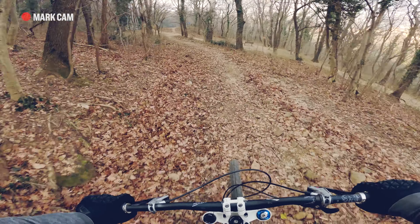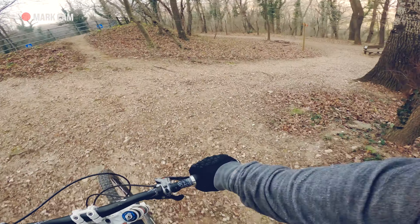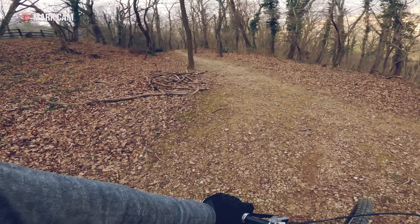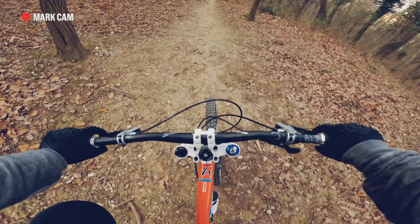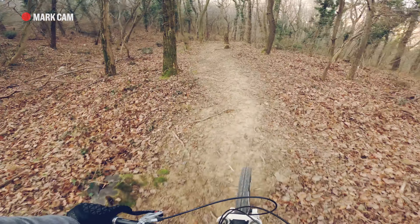And now let's enter the cross-country section. I think I'll be a little bit in pain with this beast, but oh well, that's the life I chose. Let's go!